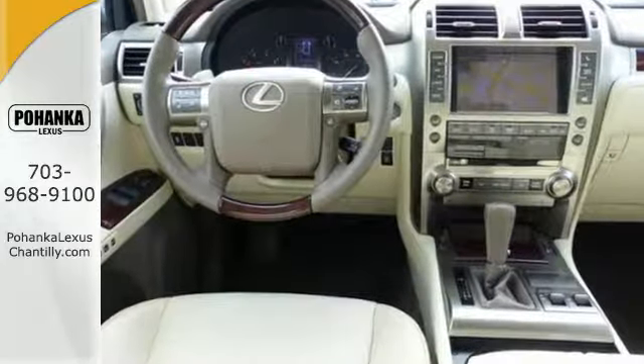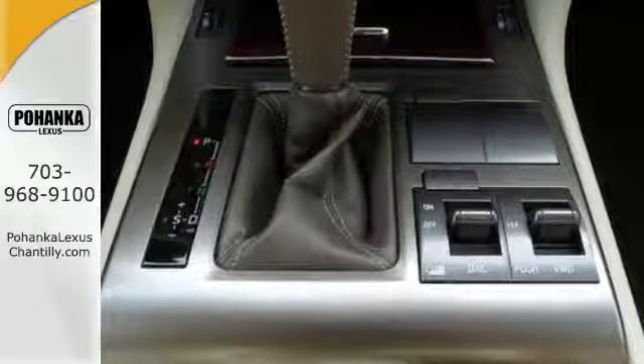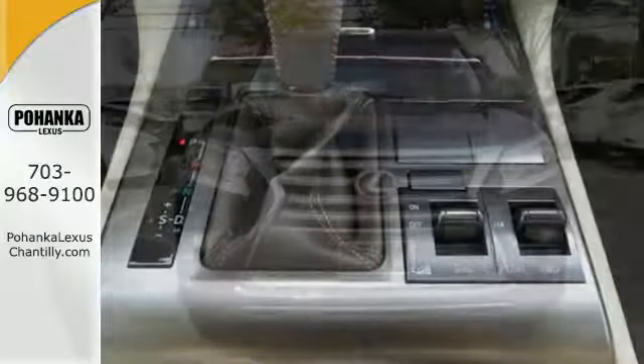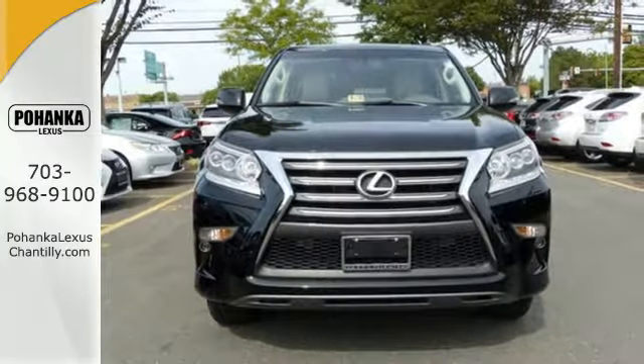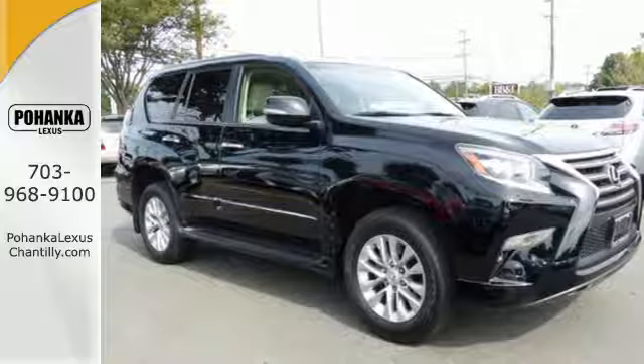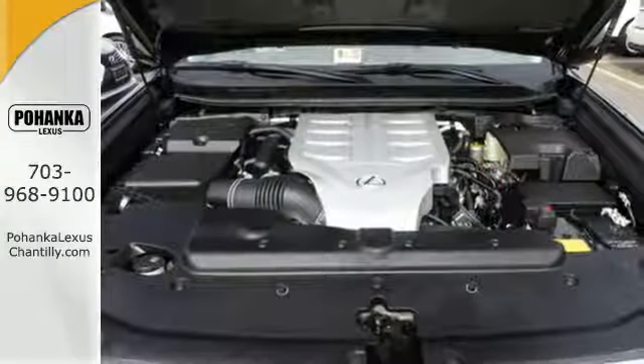Its ingenious kinetic dynamic suspension system actually changes with the terrain, keeping you stable when on-road and flexible on uneven terrain. Full-time four-wheel drive with active traction control, a V8 engine, and hill start and downhill assist control further enable your ambitions.